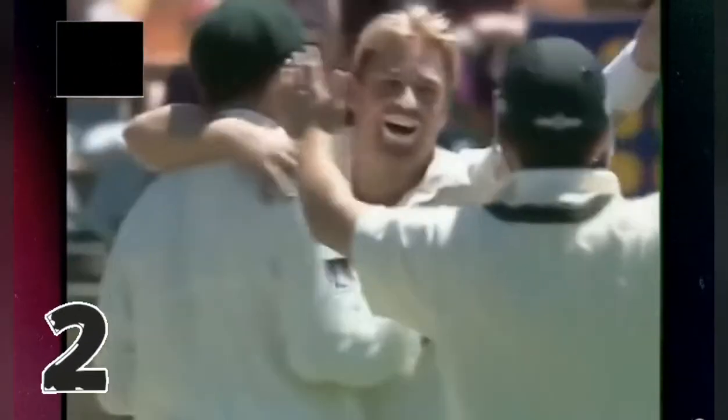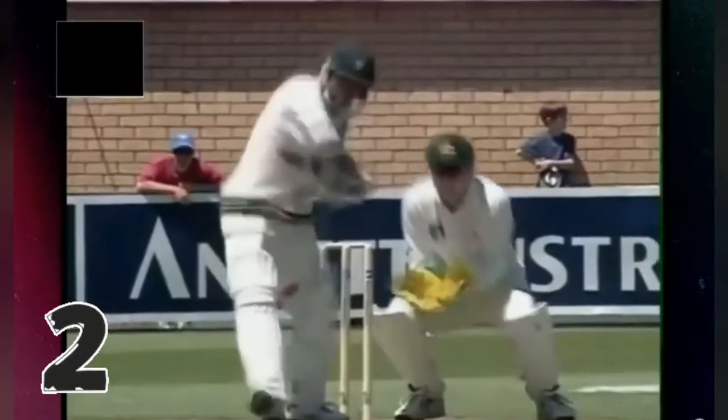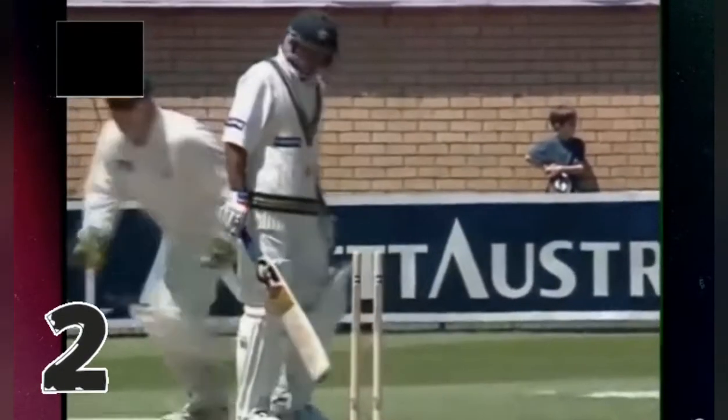What a beauty. A quicker, flatter ball and it did turn. Quite beautiful. That's good bowling — a change of tactics, around the wicket. Whatever Warne was planning, it worked.